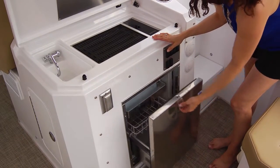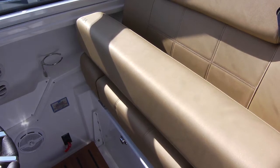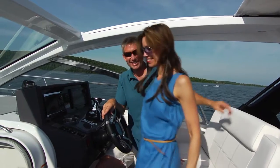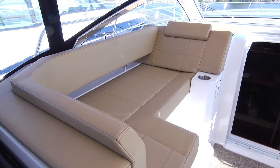The entertainment area includes a refrigerator, grill, and sink. The helm is outfitted with side-by-side ergonomically positioned bolster seats — very comfortable. And there's a portside lounge seat for friends or family.